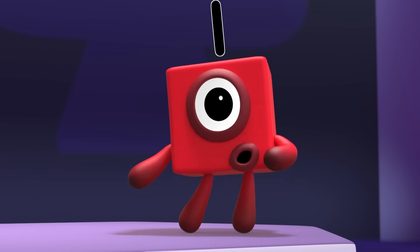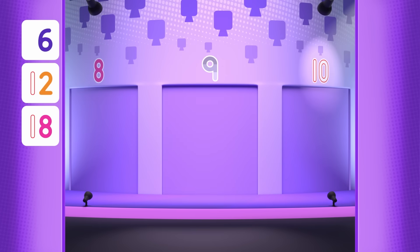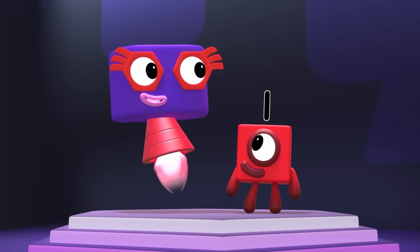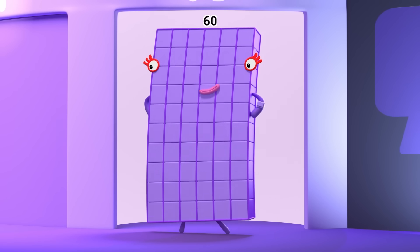Time for round two! Who's hiding behind door number ten? I know that one! Ten times six? That's sixty! Yay! You can count on me!